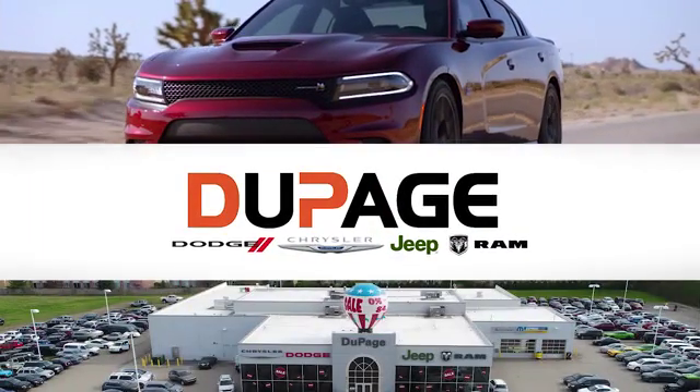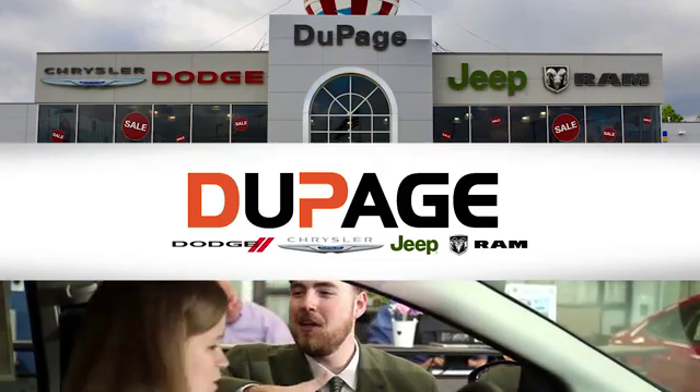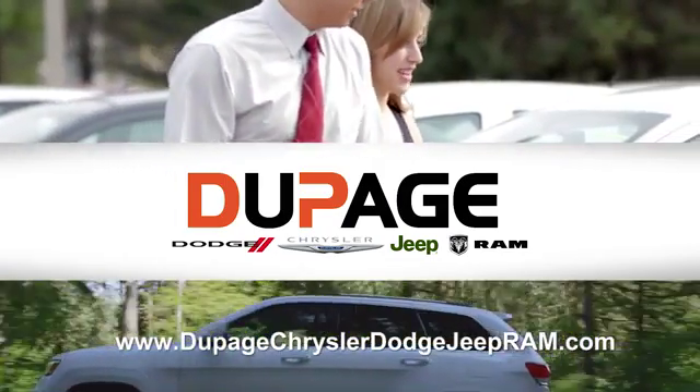DuPage Dodge Chrysler Jeep Ram. Whether you're shopping for a new Chrysler, Jeep, Dodge Ram, or quality used vehicle in the Glendale Heights area, our sales staff will work with you to find the perfect option hassle-free.